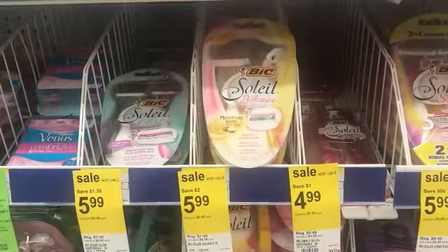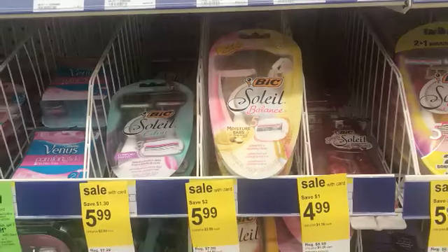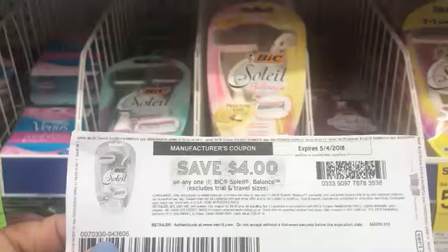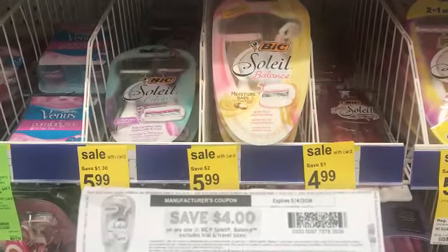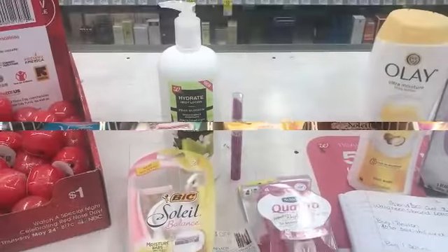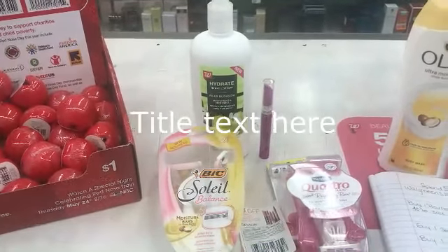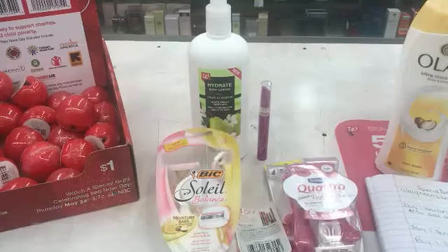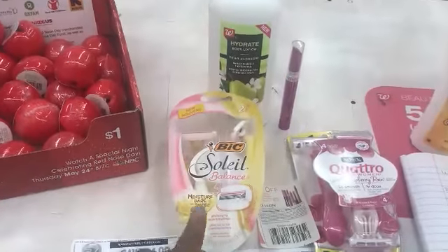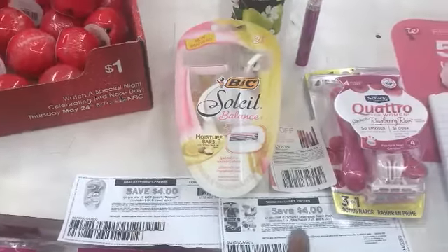The next thing I'm picking up is the Big Soleil Balance. I have a $4 off internet printable coupon from coupons.com and they're on sale this week for $5.99, leaving me $1.99 to pay after the coupon. So this is everything for the spend $20, get 7,000 points on beauty and personal care. You can only use register rewards, cash, and coupons to lower your out of pocket.